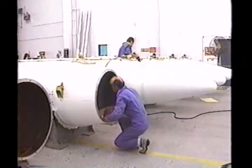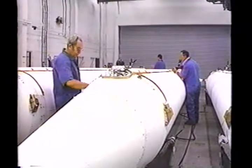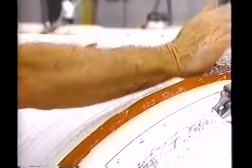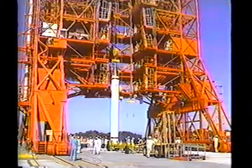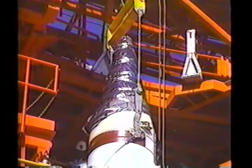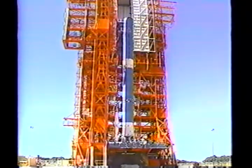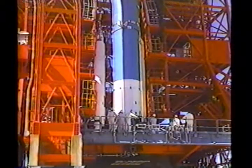Destruct ordinance is also installed in the SRM nose cones for range safety purposes. Each of the nine SRMs required for flight are thoroughly processed and checked prior to attachment to the Delta first stage. Erection of the solid rocket motors on the launch pad is a three-day process. Strict safety procedures are followed, with all equipment grounded and special clothing worn by the technicians involved. Hoists in the mobile service structure are used to lift and place the solid rocket motors into position, with each motor then attached to the first stage. Three solid motors per day are installed to complete the nine motor assembly.